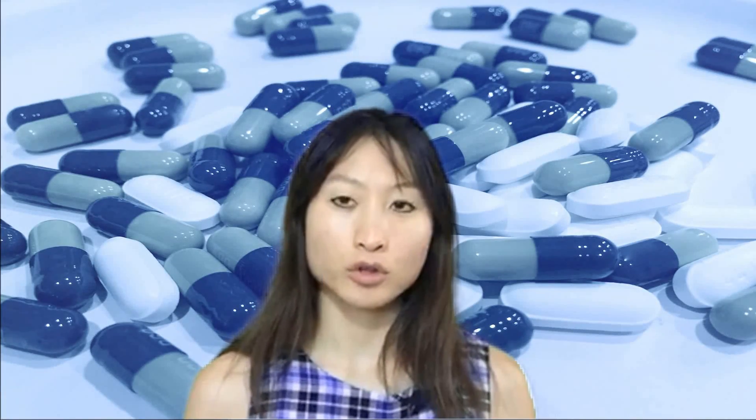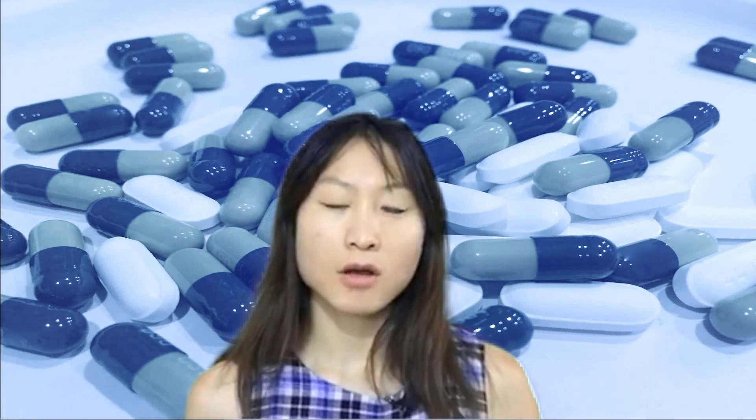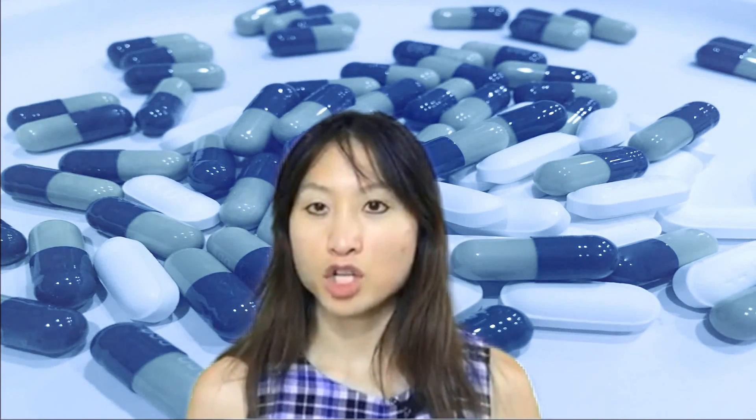Hi, my name is Betty and I'm here to talk to you about how Losartan or other ARBs work. Losartan, also known as Cozaar, is a common medication used to treat high blood pressure.